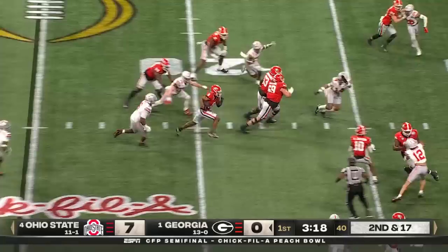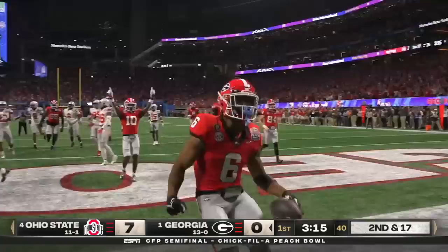Ball quickly out. McIntosh knifing to the end zone. Touchdown, Georgia! Just like that, the Bulldogs bounce back.